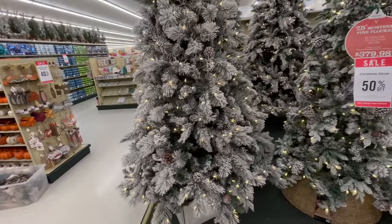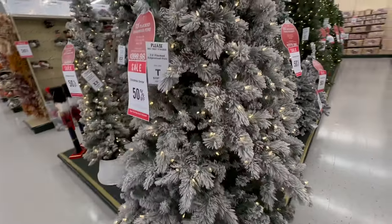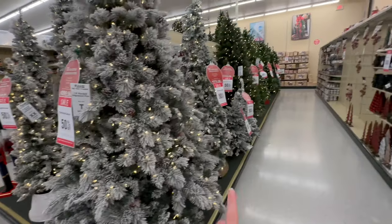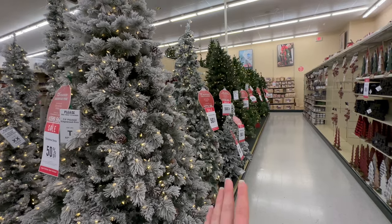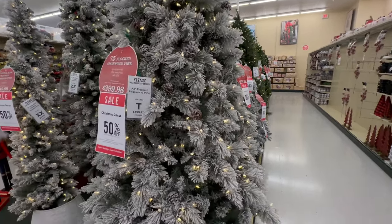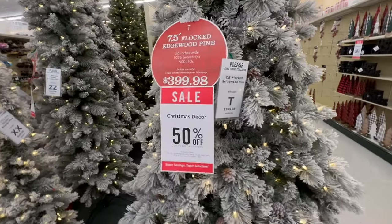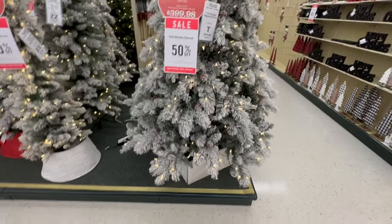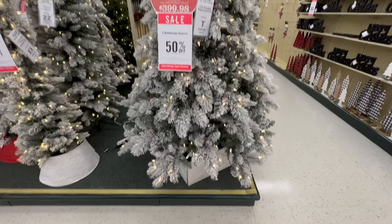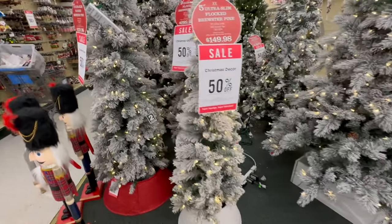This one right here is another one of my favorites — they've had this one for a while and I think it's really pretty. I debated getting this one until I saw that other one, because I like that it's more slim at the bottom — it'll fit in my room better. I just love those big pinecones on it. But this one has some smaller pinecones. It's seven and a half feet tall at $399.98. I think that one is really pretty, and I like this tree collar they have paired with it.